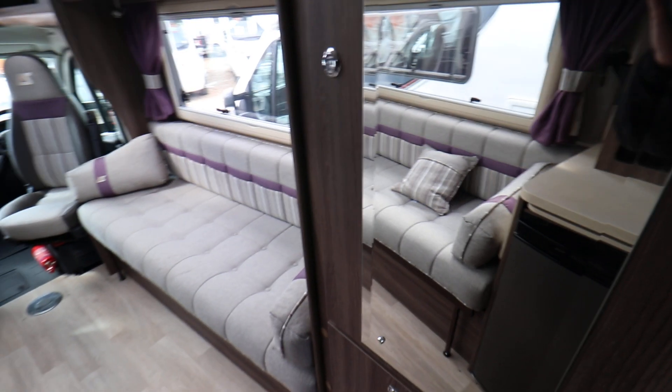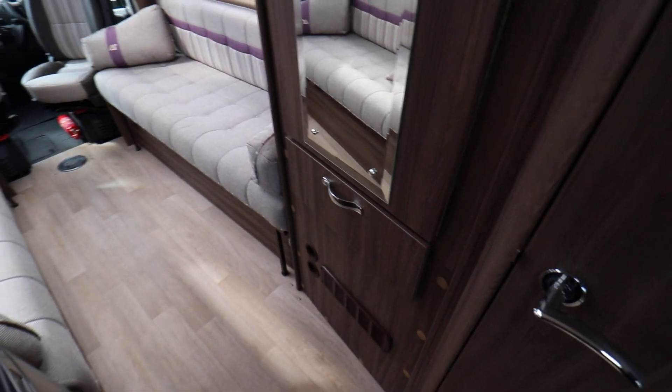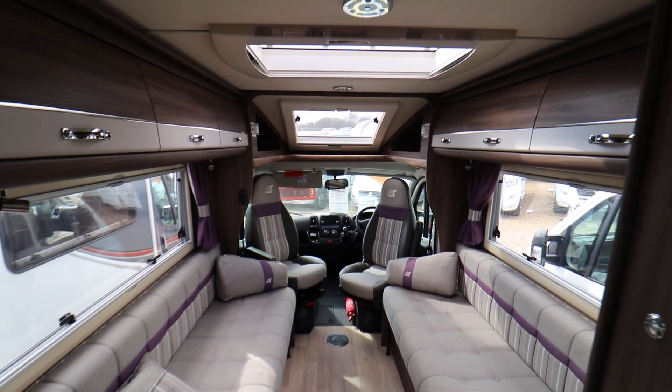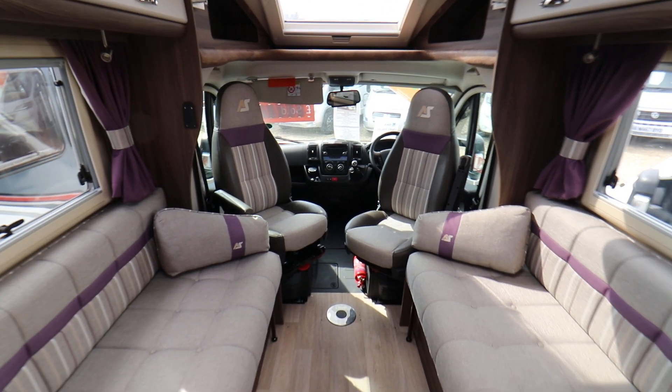This motorhome has plenty of storage. You have a wardrobe here and then below there is a drawer. On both sides there are overhead cabinets and that leads you onto a front panoramic skylight which lets in lots of natural light.